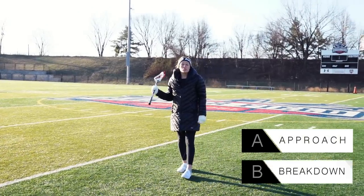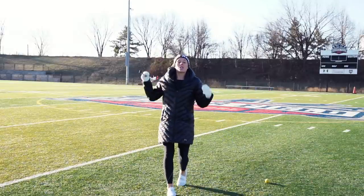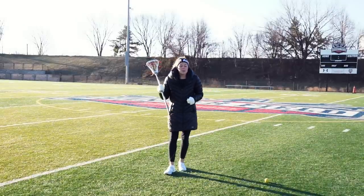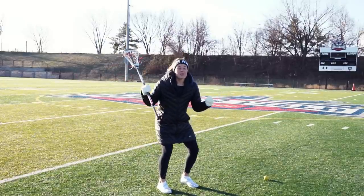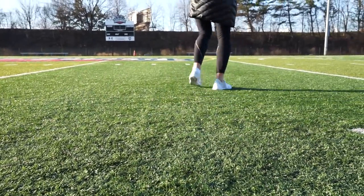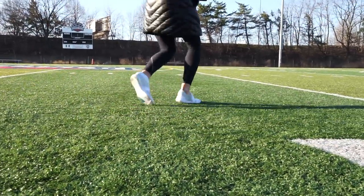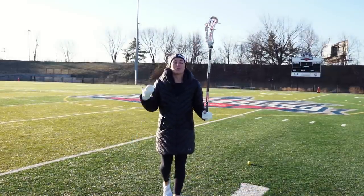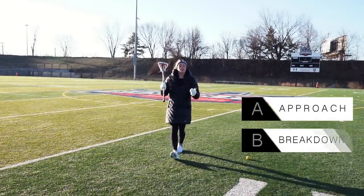B stands for breakdown. We never want to take giant footsteps towards our attacker because a lunging defender is the easiest one to beat. Instead, as we get close to our attacker, we want to break down our feet — or when I was little, we used to call it chop up your feet. We want to break down our feet, get our hips underneath us in a good athletic position so that we're able to stay with an attacker that's trying to shift side to side. If we stand straight up and do big, giant lunges, we're really, really easy to beat. So, we want to get low in an athletic position.